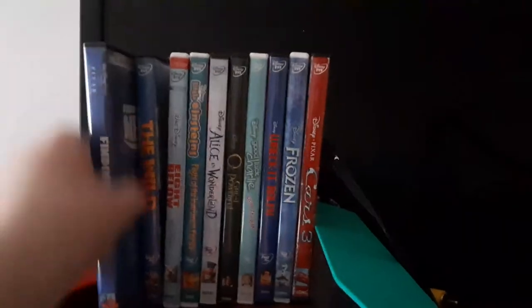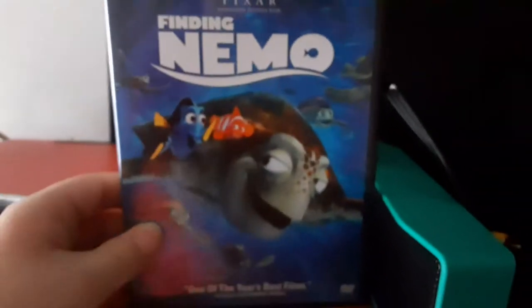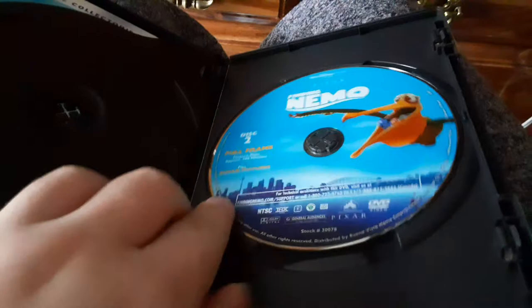First DVD is the 2003 DVD of Finding Nemo. This is the Two-Disc Collector's Edition. Here's the spine. Here's Disc 1 and Disc 2. Disc 1 is in widescreen and Disc 2 is in full screen.